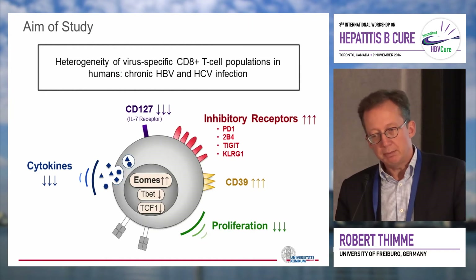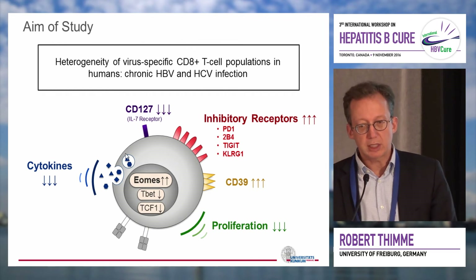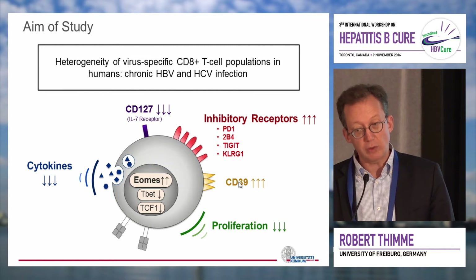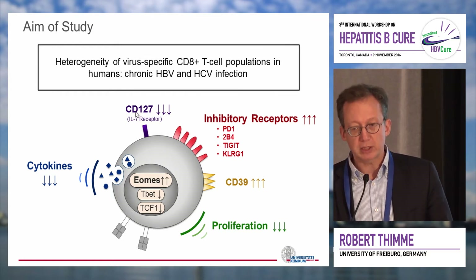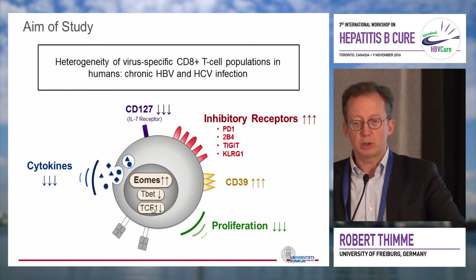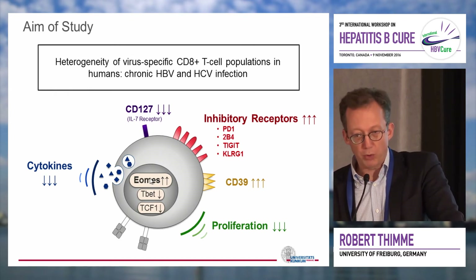For example, within exhausted cells there are memory-like cells defined by novel transcription factors. How does an exhausted CD8 T cell look? The cells highly express and co-express inhibitory receptors. They highly express CD39, which is a novel marker for terminally exhausted cells. They do not express memory markers like CD127, and they do not function properly. On the level of transcription, they are characterized by high expression of EOMES.